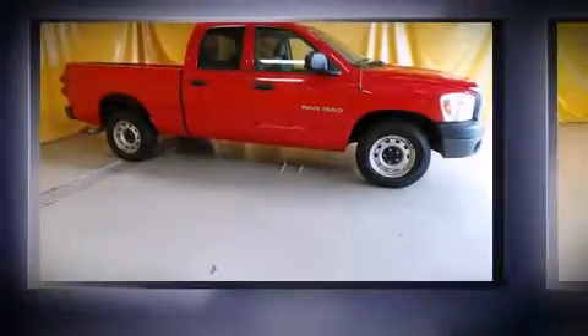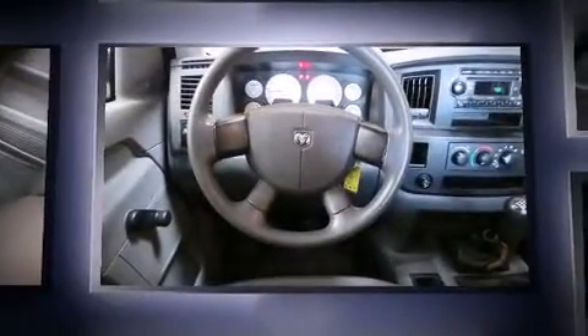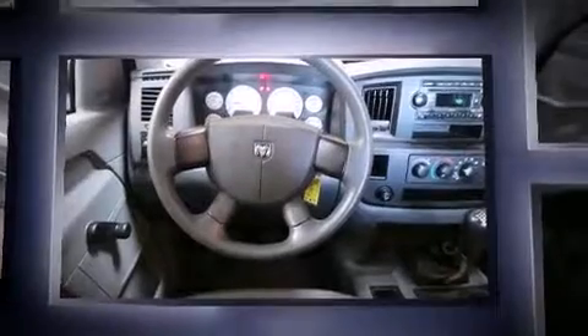Come test drive this 2007 Dodge Ram 1500. This four-door, six-passenger truck provides exceptional value. It features a standard transmission, rear-wheel drive, and a refined six-cylinder engine.